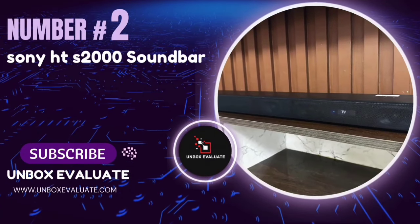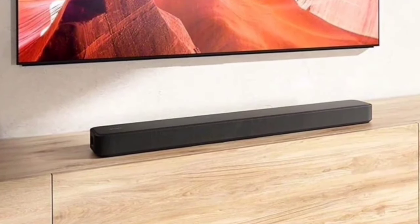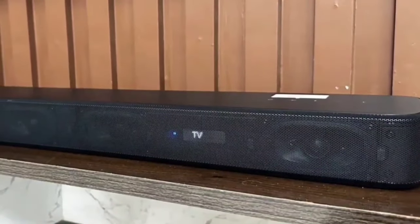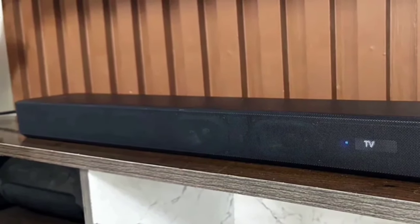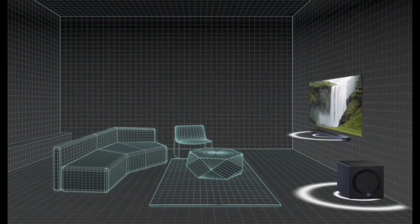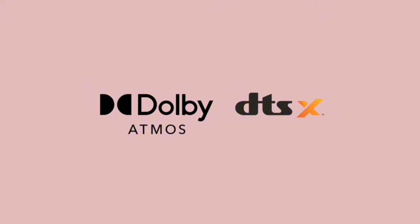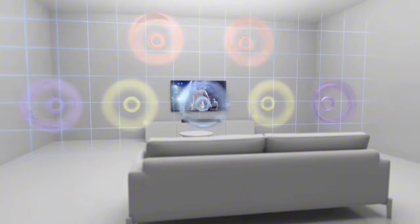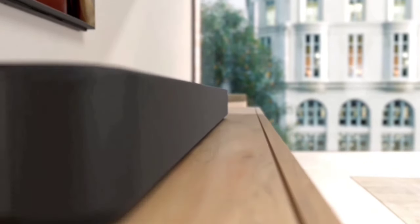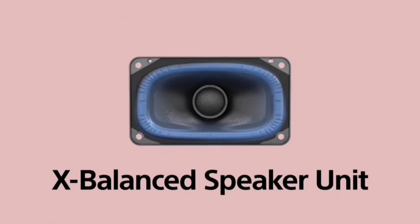Number 2: The Sony HTS-2000 Soundbar. If you're looking to elevate your home entertainment setup with powerful and immersive sound, this might just be the perfect addition to your living room. Despite its sleek, compact size, this soundbar packs a punch with support for Dolby Atmos and DTS-X. Thanks to Sony's vertical surround engine and S4's Pro front surround, you'll feel like you're right in the middle of the action. Managing your soundbar has never been easier with the Home Entertainment Connect app — adjust settings, switch modes, and fine-tune your audio experience from the palm of your hand. The HTS-2000 features built-in dual subwoofers for deep, rich bass, along with three front speakers and a center channel designed for clear dialogue.